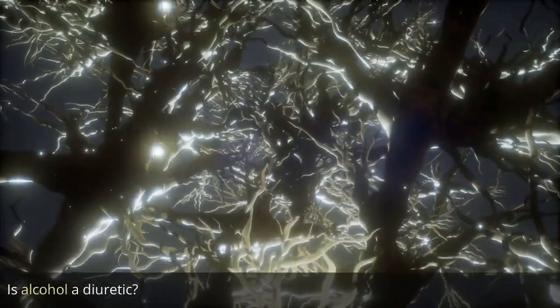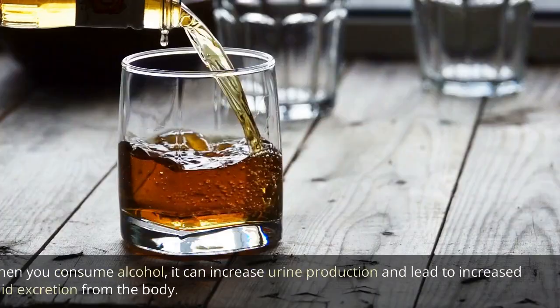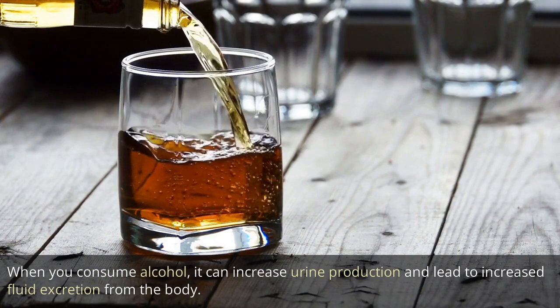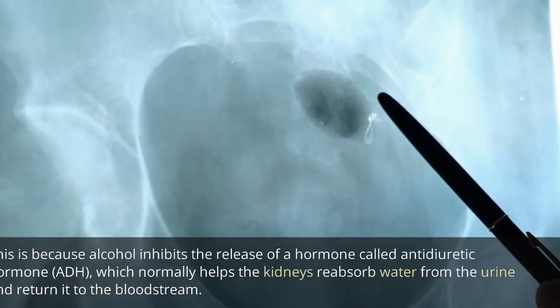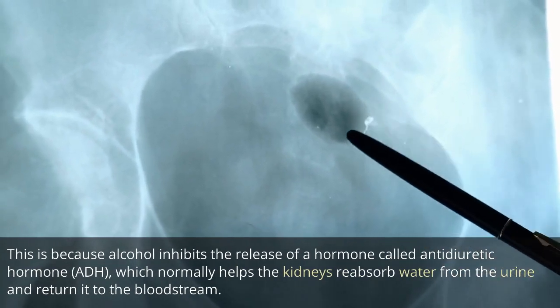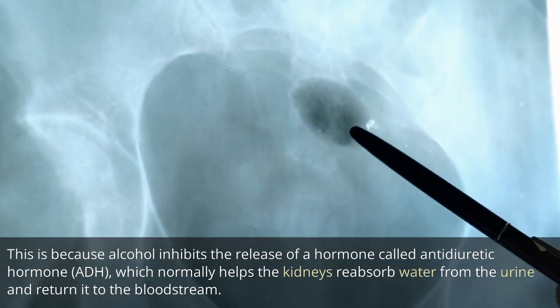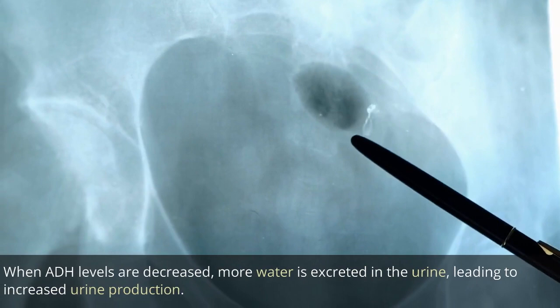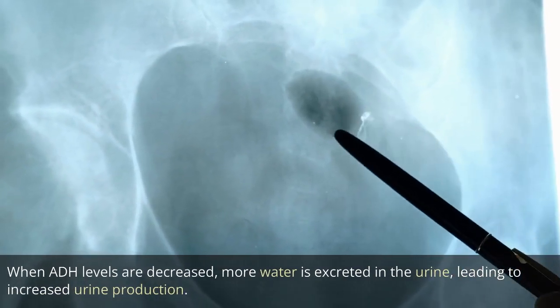Is alcohol a diuretic? Yes, alcohol is considered a diuretic. When you consume alcohol, it can increase urine production and lead to increased fluid excretion from the body. This is because alcohol inhibits the release of a hormone called anti-diuretic hormone, ADH, which normally helps the kidneys reabsorb water from the urine and return it to the bloodstream. When ADH levels are decreased, more water is excreted in the urine, leading to increased urine production.